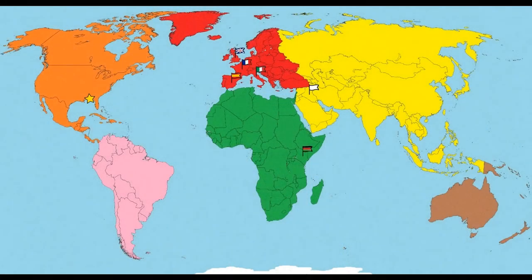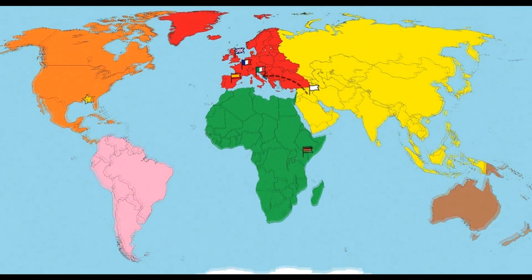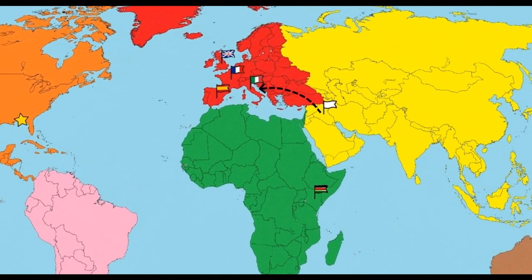That mosaic looks amazing, especially for being 5,000 years old. Let's travel now to Italy, marked by the green, white, and red flag.